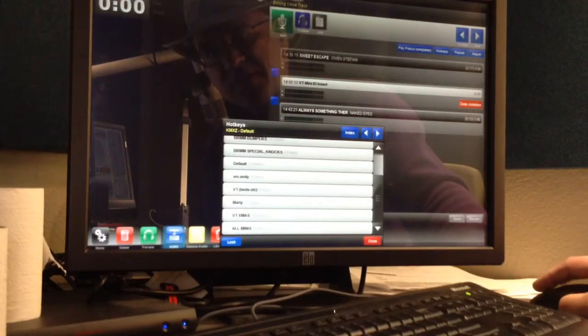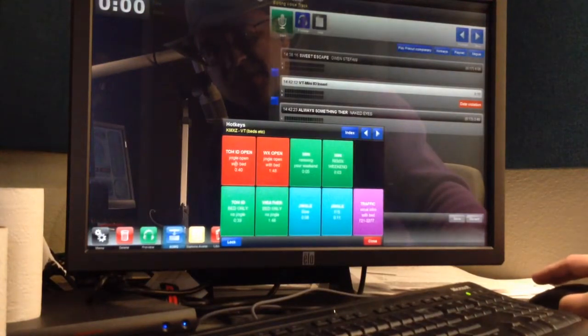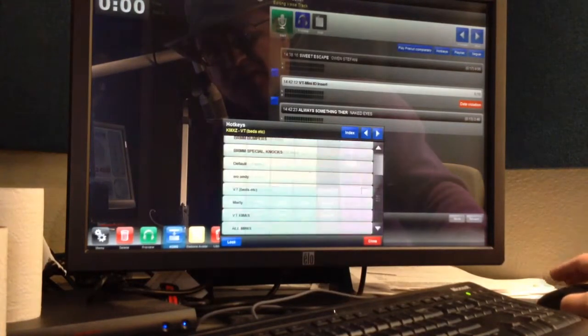Everything from the main studio is here, including our special voice track keys, weather beds, traffic sounders, contest beds, and contest music. Everything is there.